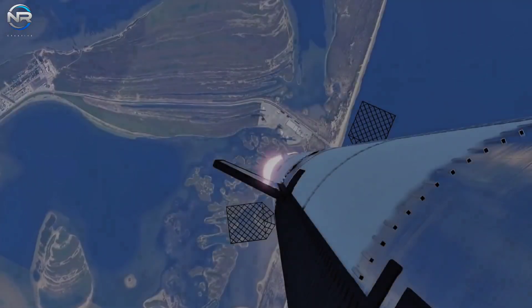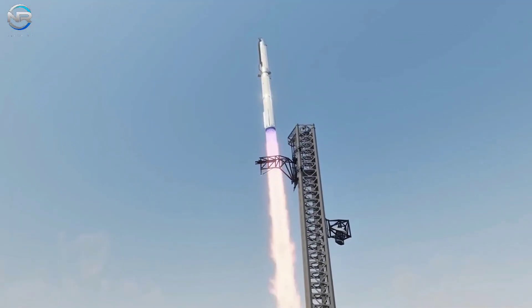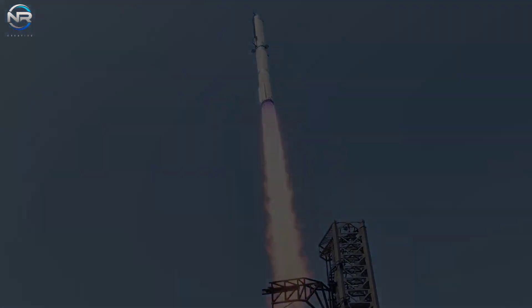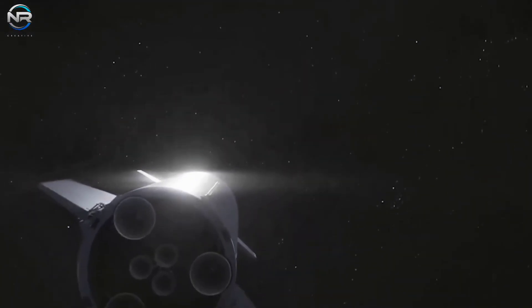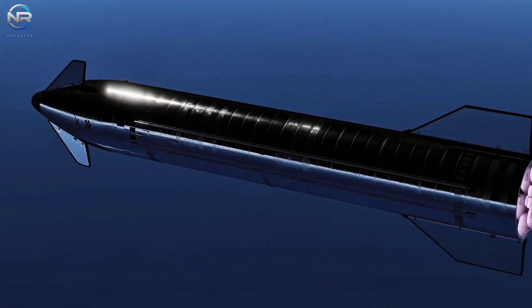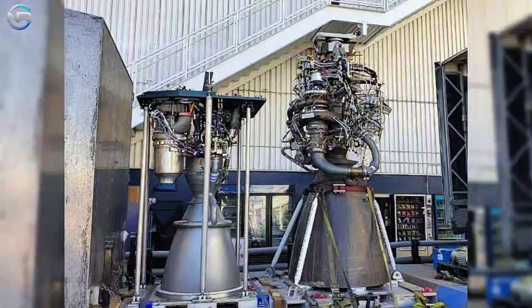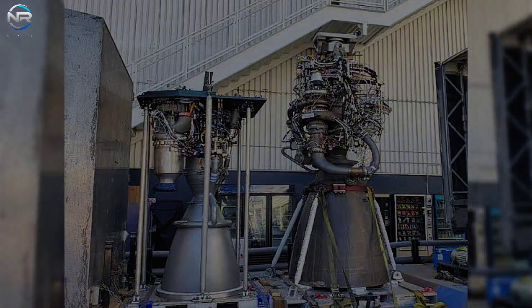We are on the verge of the Raptor 3 era, featuring increased power, improved reliability, and a smarter design. This innovative engine holds the promise of propelling the Starship program into an exciting new phase of development. The countdown has officially begun, marking the beginning of refinements to the Raptor 3, aimed not only at improving immediate performance, but also at building a strong foundation for the future of the Starship program. Raptor 3 is unlikely to be the final iteration in the Raptor lineup.